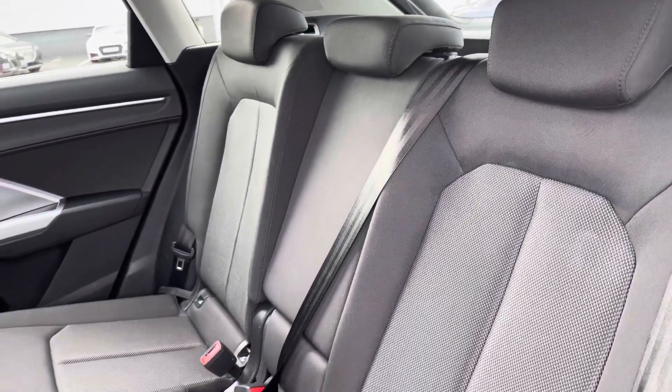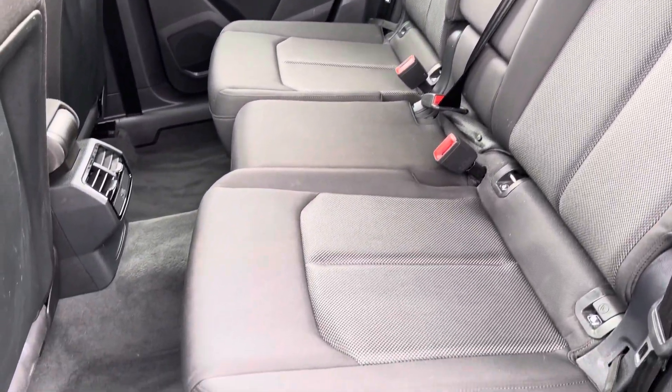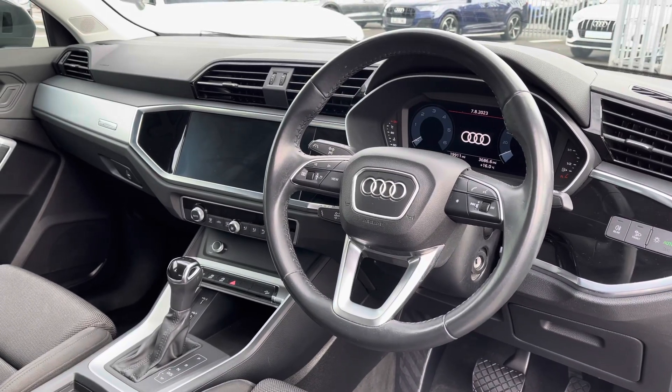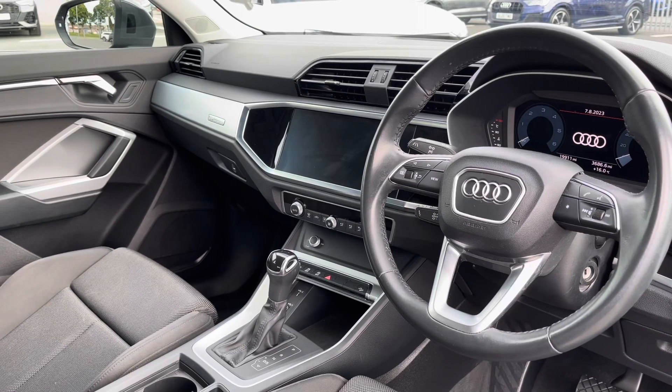Moving to the interior, it comes finished in full cloth upholstery, which is very comfortable for your rear passengers, and it also features isofix anchor points to the base. To the front you've got your leather-wrapped steering wheel with a very driver-focused interior and silver inlays which provide a nice uplifting feel.